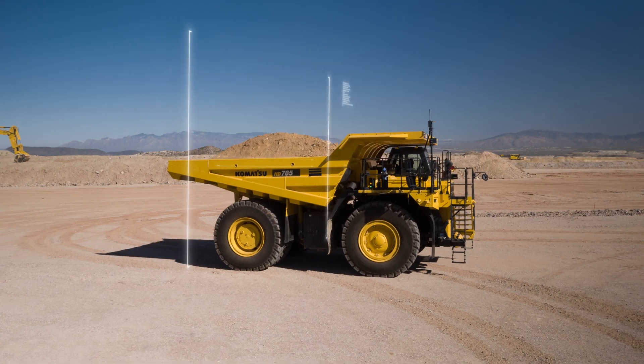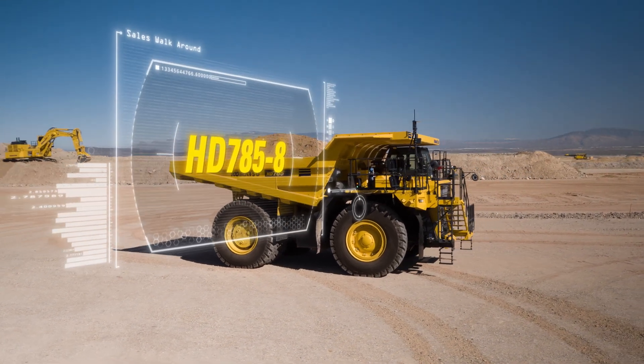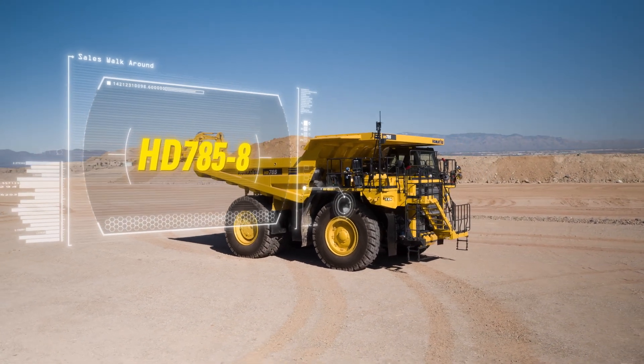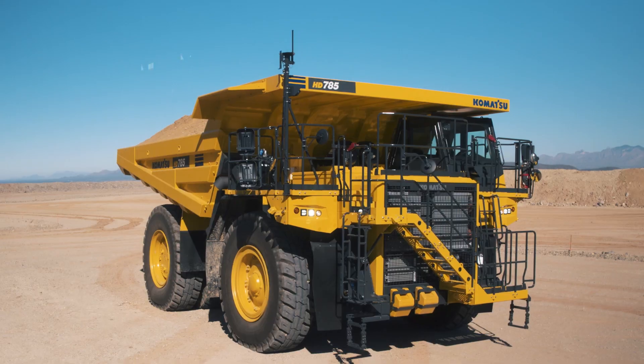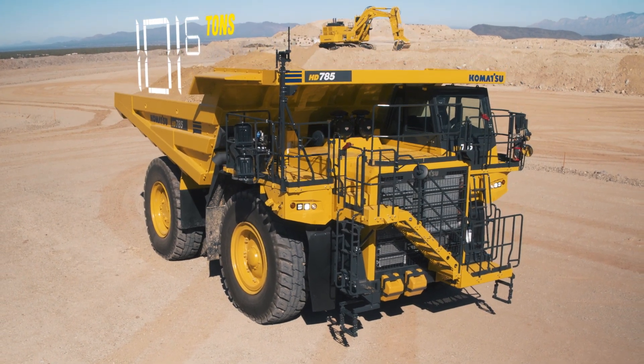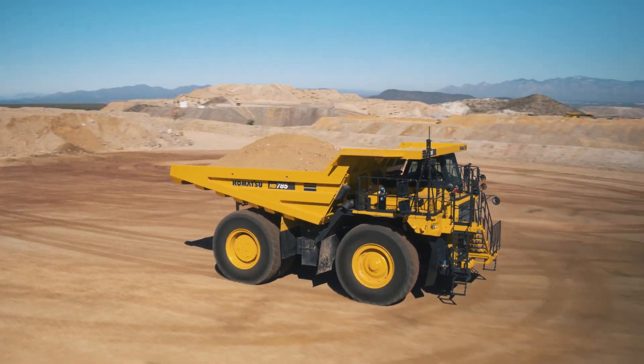Introducing the Komatsu HD 785-8 haul truck. The HD 785-8 is a US EPA Tier 4 Final certified haul truck with a rated payload capacity of 101.6 tons, designed for quarry, aggregate and mining applications.